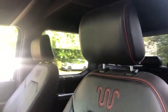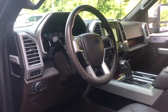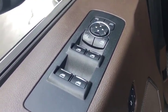Power passenger seat. Keyless entry. Remote engine start. Backup camera. Four-wheel drive. Running boards. Navigation system.